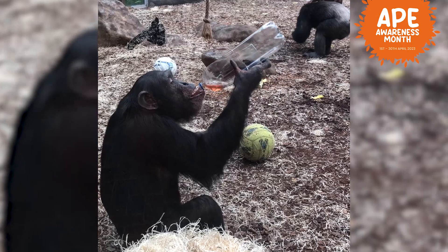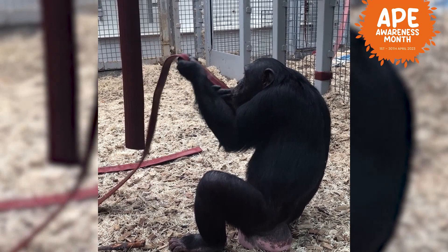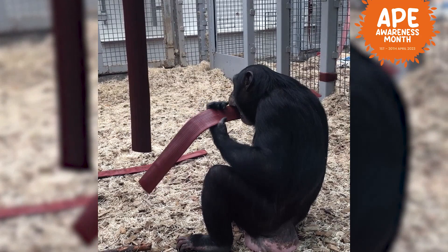Talia is our next chimpanzee. She's the youngest of the group, so kind of like the baby, even though she is already 14 years old. She should be a lot more grown up than what she is, but being the youngest, she definitely plays to being the princess of the group. She's incredibly playful.